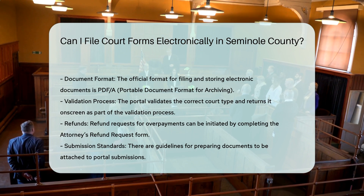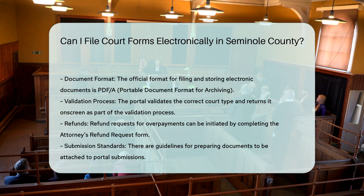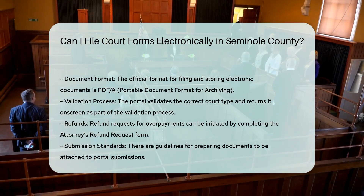Fees: While the e-filing process itself does not specify additional fees, you should be aware of any fees associated with specific types of filings or services, such as those listed in the Civil Process Schedule.